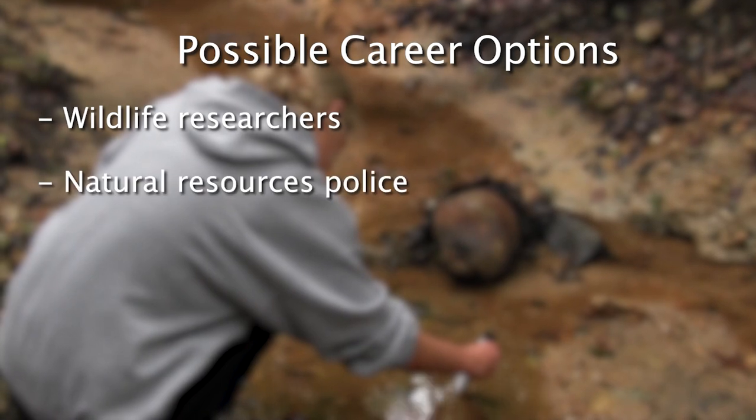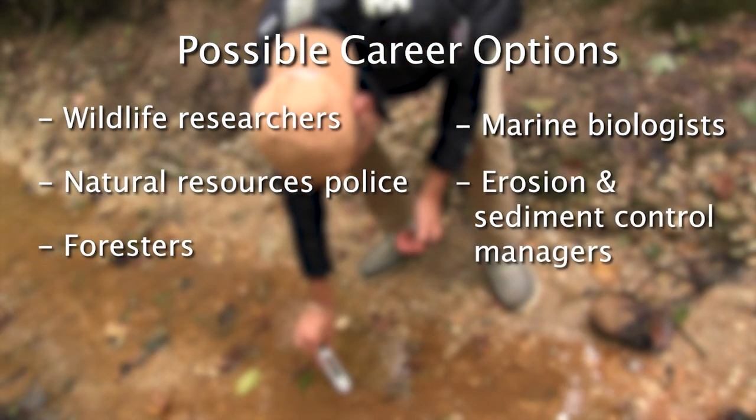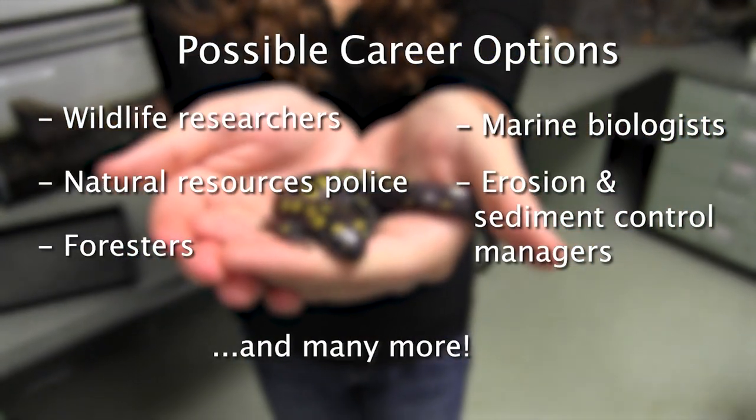Students can take these skills into jobs as wildlife researchers, natural resources police, foresters, marine biologists, erosion and sediment control managers, and many more.